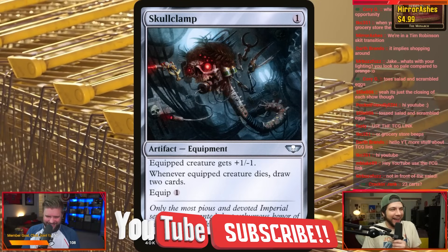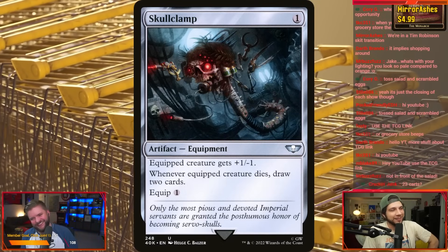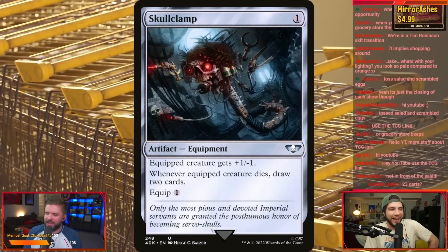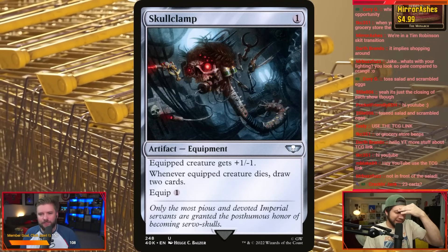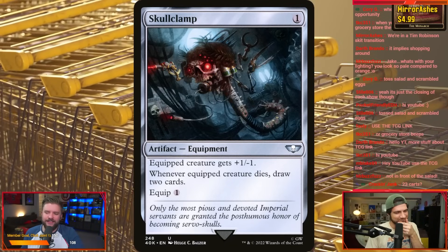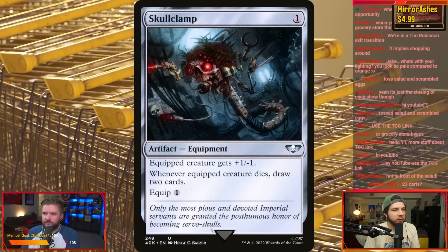I was thinking about calling this skull clump. And then I was like, that is way too funny to me. I started laughing at that and I got to get this out of my system. Skull clump. It's pretty much out. It doesn't really apply, but it feels fun to say. It sounds weird to hear. It doesn't really apply to the art, but skull clump — exactly. All right, we've dissected that. I feel good now. We can talk about this card.